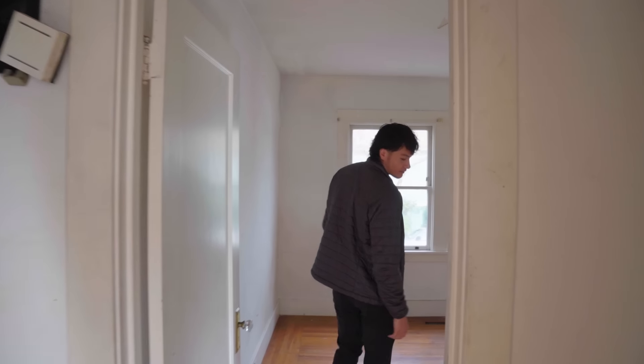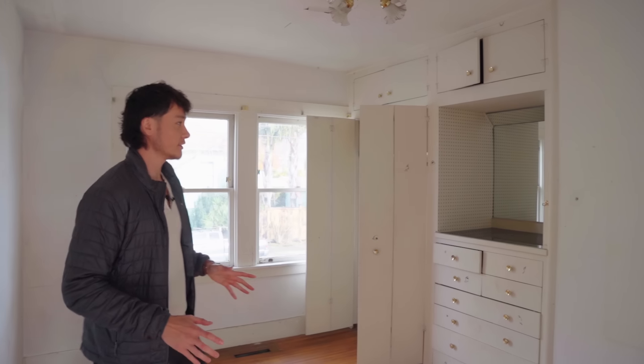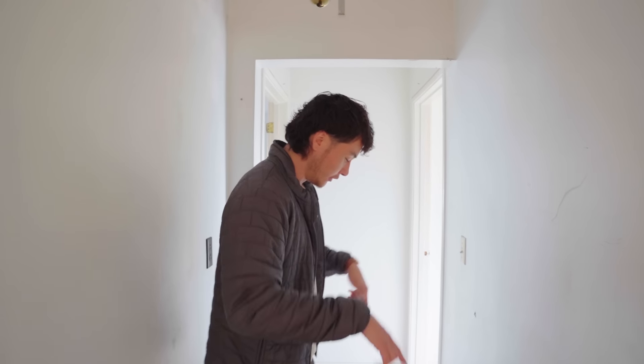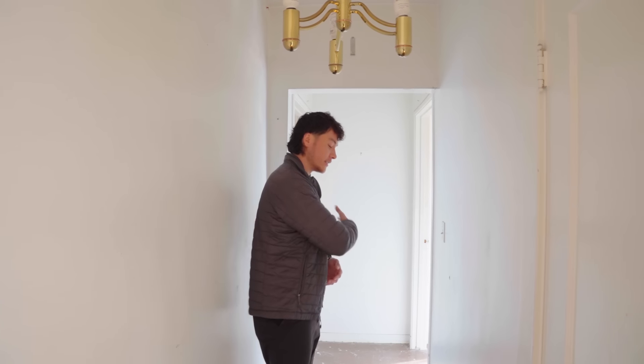Heading over to this other bedroom — nice windows overlooking the main street. We're not going to do too much here, but we are going to rearrange the closets. Looking down, this is where the hardwood stops and it's just plywood, which factors into our flooring decision. This house was built in 1907, but these two bedrooms were actually an addition done about 50 years ago, so the house originally stopped here — all of this was added by the previous owners.